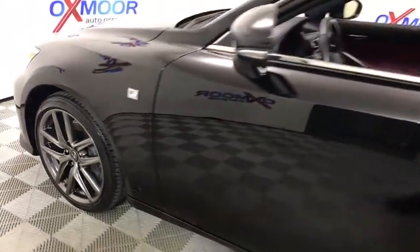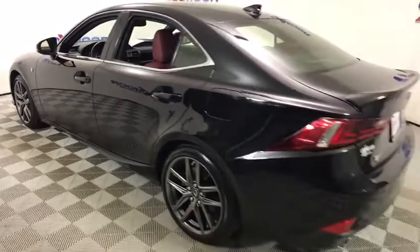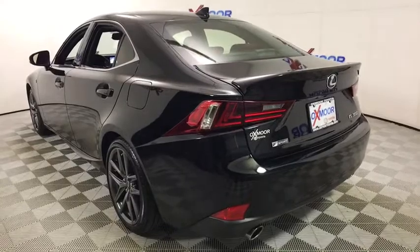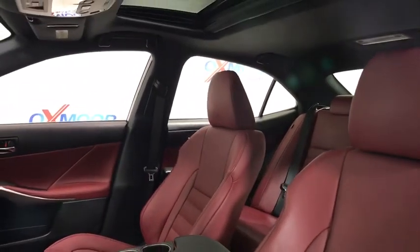The 2015 Lexus IS — the compact luxury sedan offered by Lexus under Toyota. The IS fits the bill for sports-minded drivers looking for luxury in a compact design. This vehicle has less than 50,000 miles.